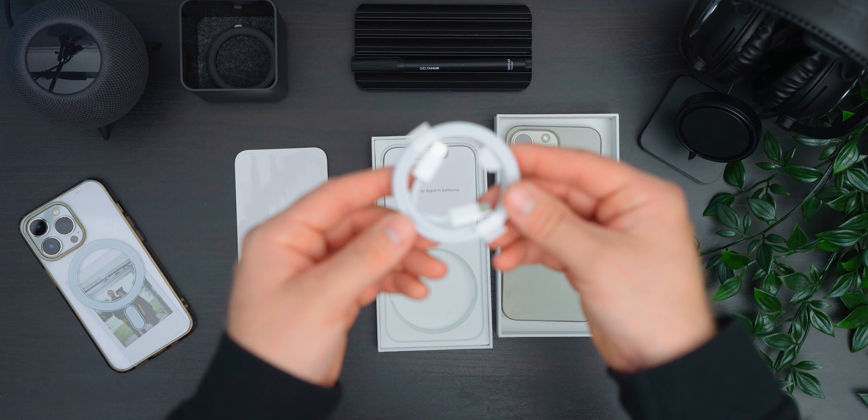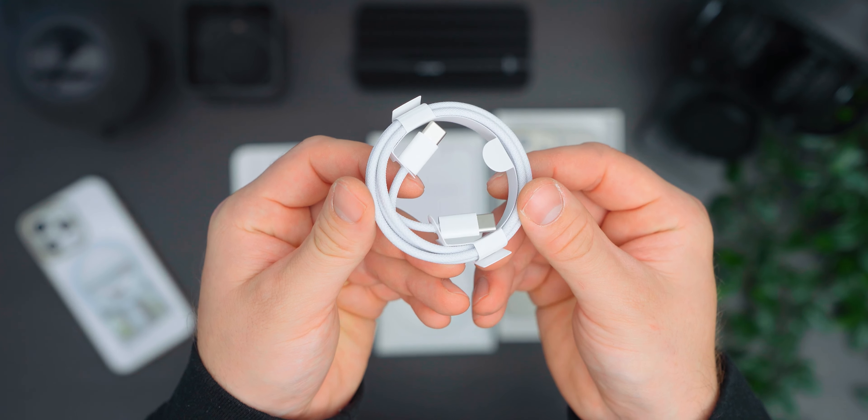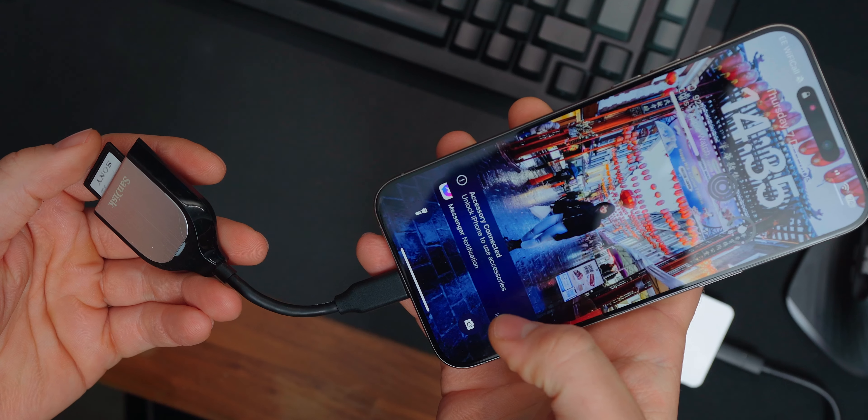Also, if you did not already know, there is one huge change which a lot of people are very happy about, and it is the ditching of the lightning port for USB-C. Thank you to the European Union for that — they really do look after us and do some wonderful things for us consumers. Having USB-C on the iPhone is great. It's one less cable to carry, enables faster data transfers, and it allows you to attach so many USB-C devices to your phone.